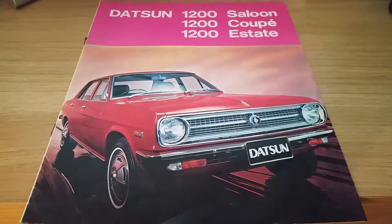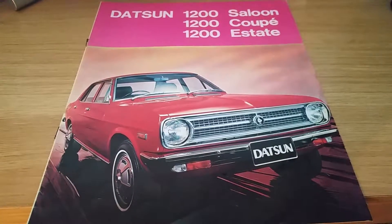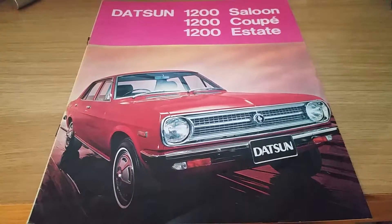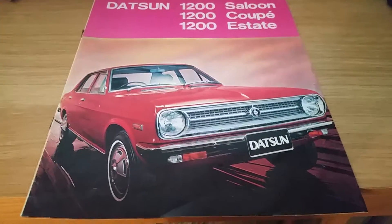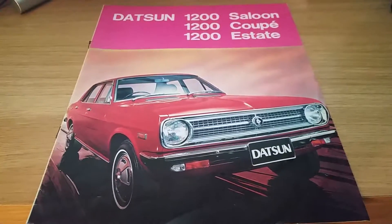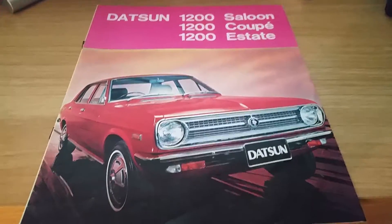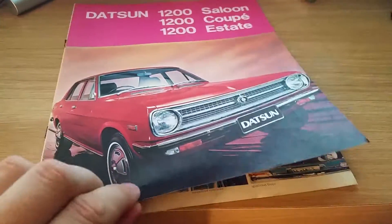Hello everyone, it's John here again. Here is my original Datsun 1200 Coupe, Saloon, and Estate brochure. I used to own the Datsun 1200 Coupe in blue — it was my first car in 1993 when I first came on the roads.